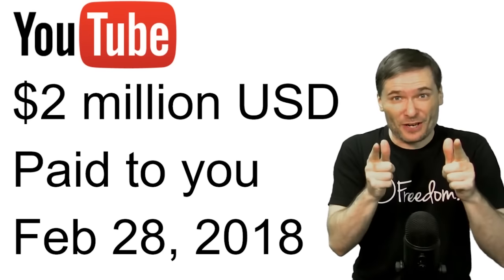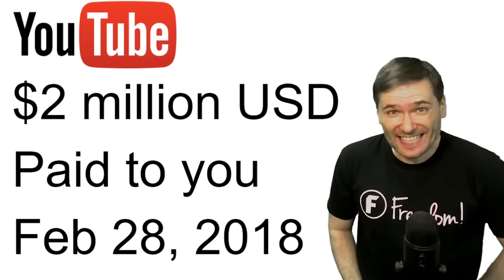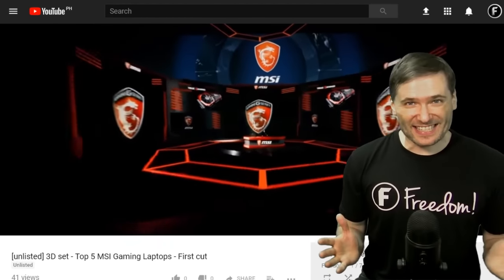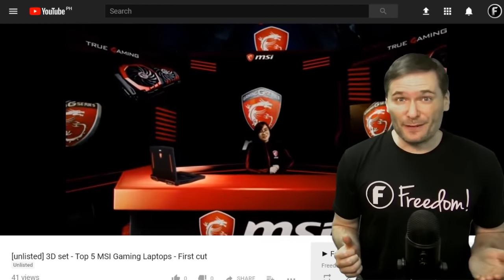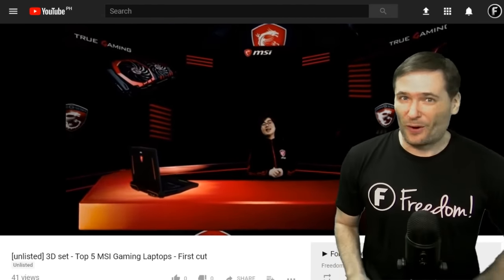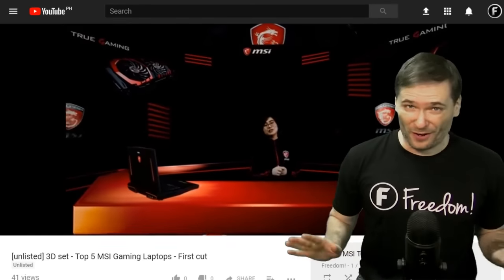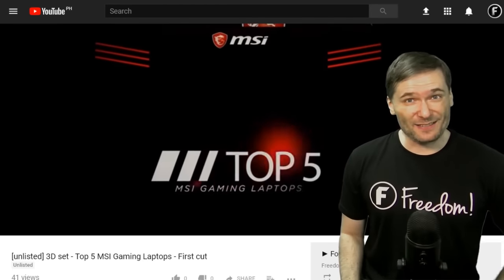Two million dollars paid to you, Freedom Family, 10 days ago. This is the MSI 3D set that the MSI team filmed in our studio. Shoutouts to Freedom for making this awesome 3D set and for letting us use their studio so we can make this video. I'll play the whole video later on in this video.